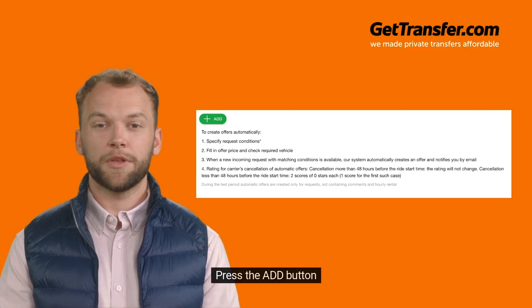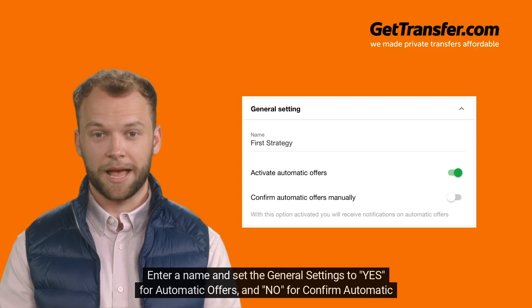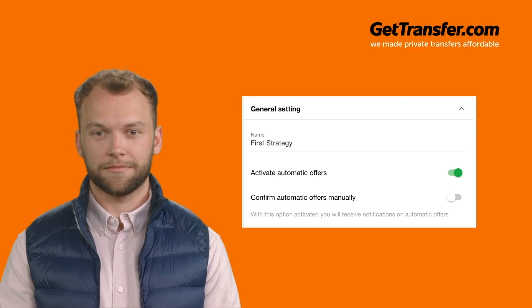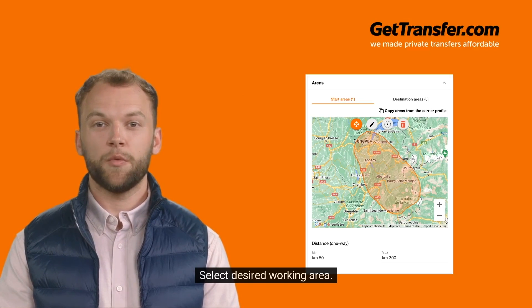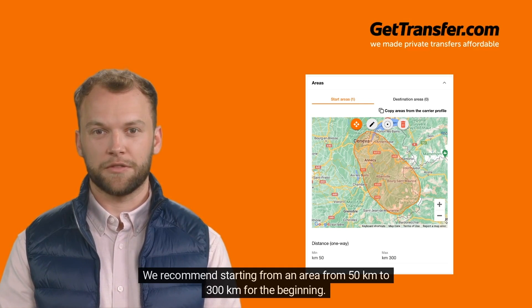Press the Add button. Enter a name and set the General settings to Yes for Automatic Offers and No for Confirm Automatic Offers Manual. Select your desired working area — we recommend starting from an area of 50 km to 300 km for the beginning.